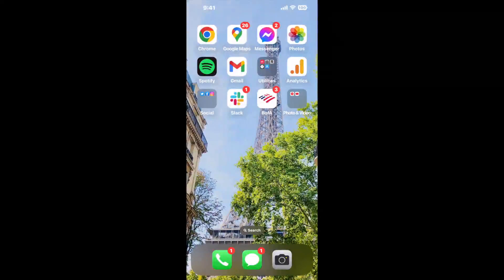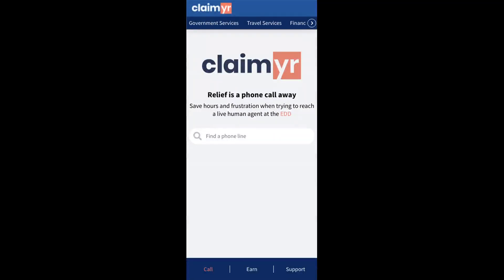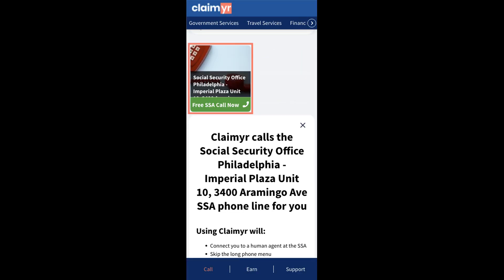Now the next method is the better way to reach a live person at Social Security Office Philadelphia, Imperial Plaza Unit 10, 3400 Aramingo Ave. I built a calling tool. To use it, open up your browser, go to claimer.com, and search for the Social Security Office Philadelphia, Imperial Plaza Unit 10, 3400 Aramingo Ave option.